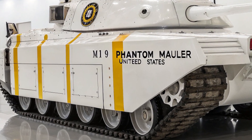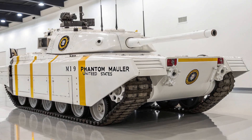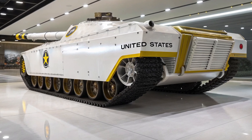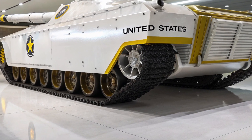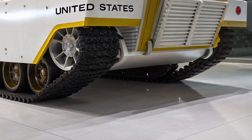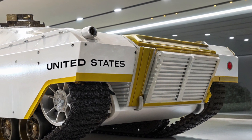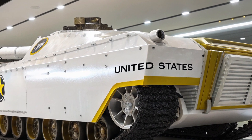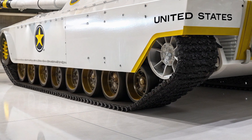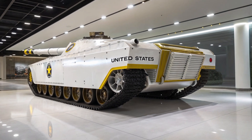While the M19 currently remains in prototype and pre-deployment testing phases, rumors suggest that select elite armored divisions may already be training on the platform under high security clearance. Its deployment could tip the balance in any large-scale ground conflict, giving its operators an overwhelming technological advantage. Each M19 carries a price tag north of 130 million dollars — but to military analysts, that's a small price to pay for battlefield supremacy where one Phantom Mauler can hold the line against an entire enemy column.